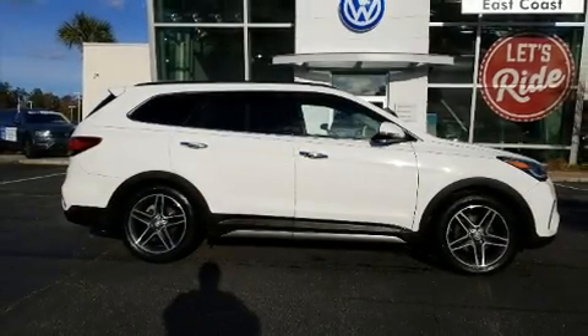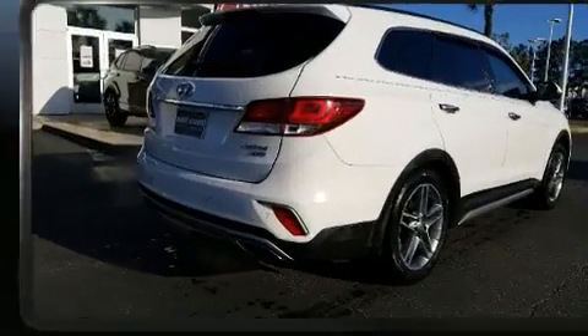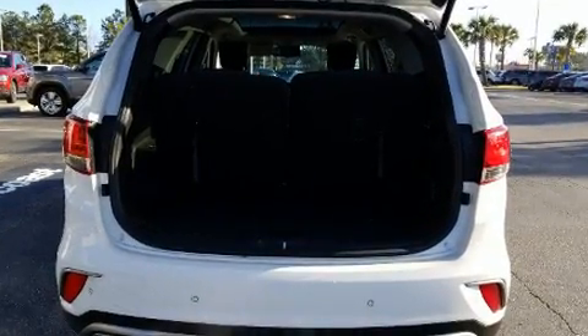Climb inside the 2018 Hyundai Santa Fe. Smooth gear shifts are achieved thanks to the 3.3-liter six-cylinder engine, and for added security, dynamic stability control supplements the drivetrain.